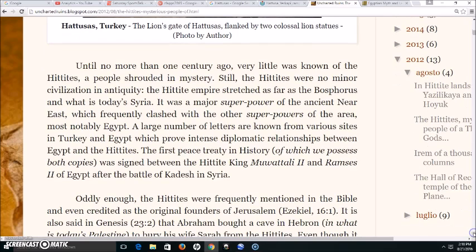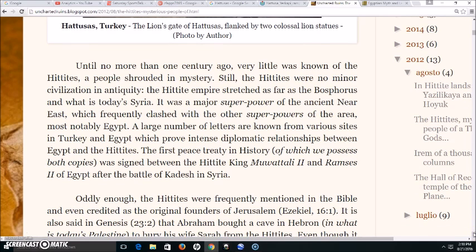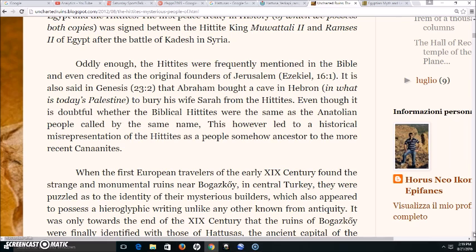It says: until no more than one century ago, very little was known of the Hittites, a people shrouded in mystery. Still, the Hittites were no minor civilization in antiquity. The Hittite Empire stretched as far as the Bosphorus, where the Aegean flows into the Black Sea, and into what is today's Syria. It was a major superpower of the ancient Near East which frequently clashed with other superpowers, most notably Egypt. The first peace treaty in history of which we possess both copies was signed between Hittite king Muwattali and Ramses II of Egypt after the Battle of Kadesh in Syria.